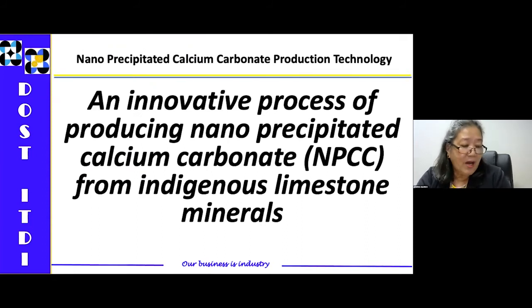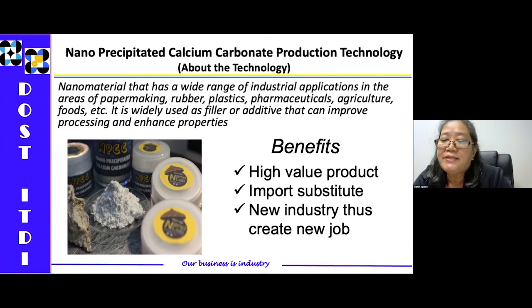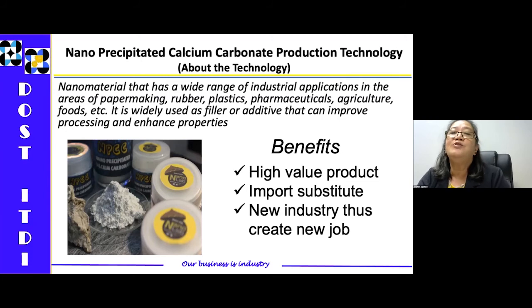It is an innovative process of producing nanoprecipitated calcium carbonate from indigenous limestone minerals. This nanomaterial has a wide range of industrial applications in the areas of paper making, rubber, plastic, pharmaceuticals, agriculture, food, etc. It is widely used as a filler or additive that can improve processing and enhance properties. The benefits: it gives high value from a mineral deposit; it can be used as an import substitute; and because this is a new technology, it can create new jobs in our country.